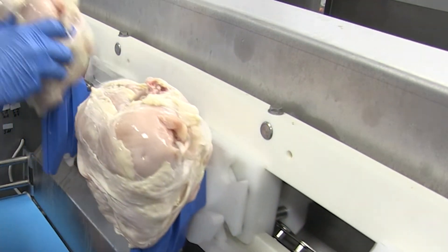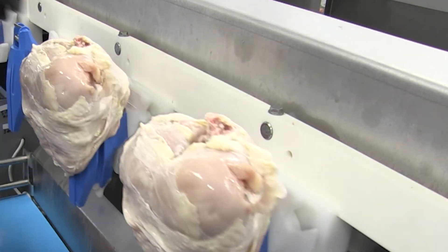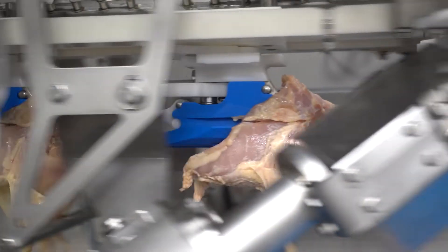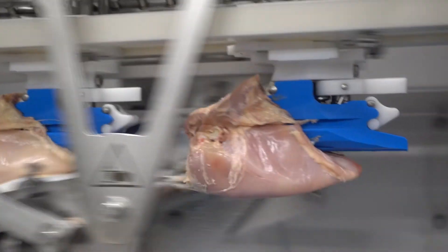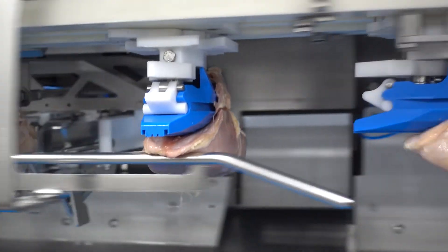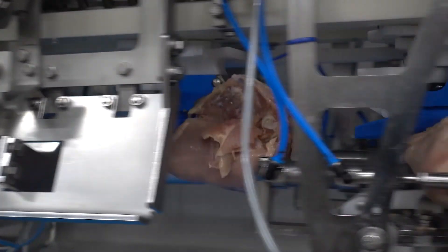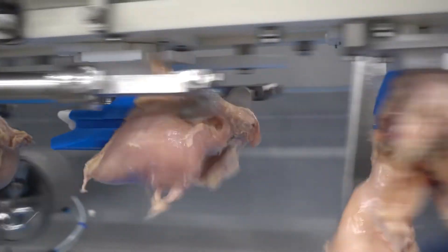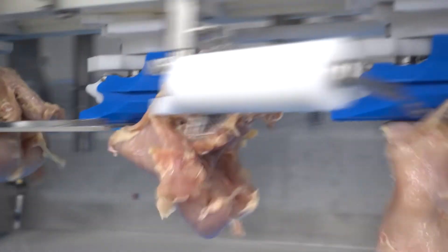First, front halves are loaded onto specifically designed saddles that firmly grip the bird. Depending on the programmed recipe, specific cutting tools automatically perform complex cutting functions to ensure consistent final products. During production, the birds automatically rotate into multiple positions to make processing easier and more precise.